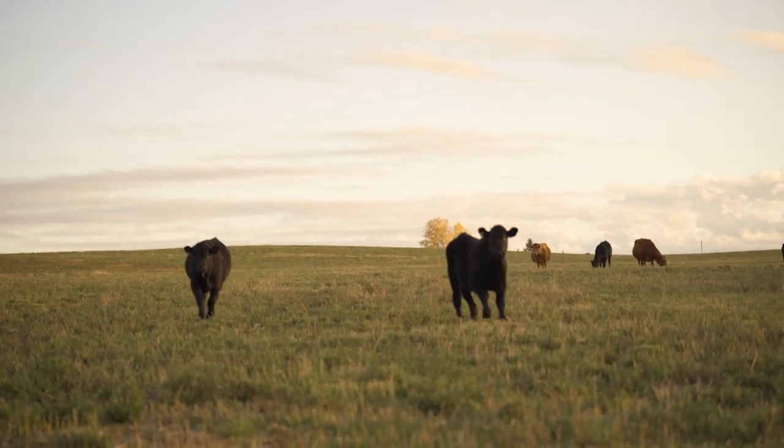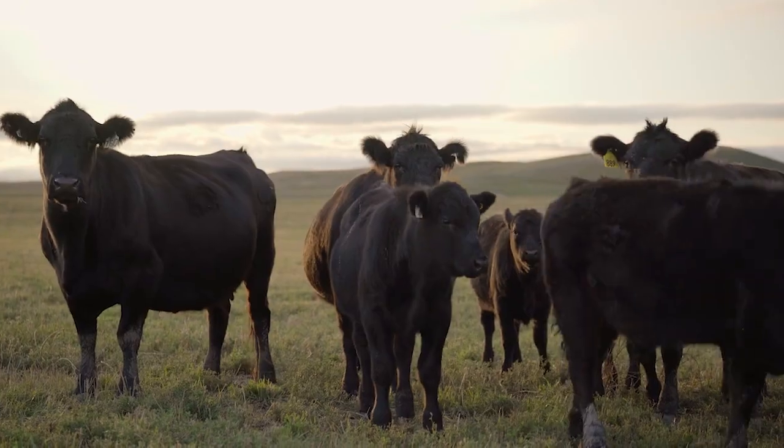It is weather dependent, but we'll treat eight, ten, twelve calves for scours. They hammer the RioMax hard, and this year I didn't treat a single scouring calf — nothing.